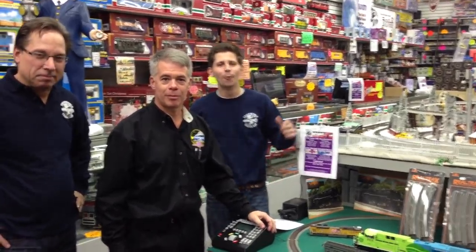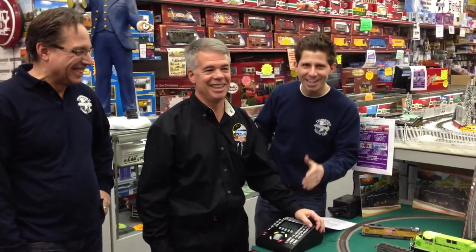Hi, I'm Ken Bianco Jr., and welcome to TrainWorld TV. Today we have a very important guest — the man, the myth, the legend — the one and only Mike Wolfe from MTH Trains, president and founder.